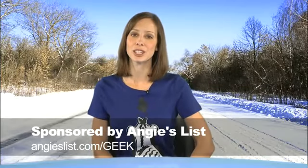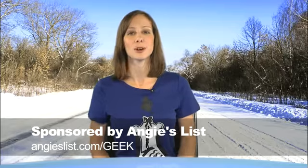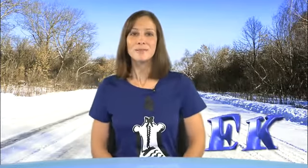Brief 662 is brought to you by AngiesList.com/geek. Members can use the list to find a physician, a plumber, a painter, or just about any other kind of service provider you can imagine. My promo code 'geek' will save you 25% when you join the list. Thanks so much for watching. I'm Callie Lewis. Bye.